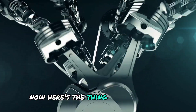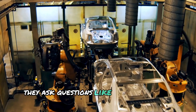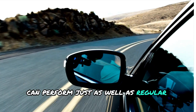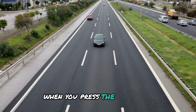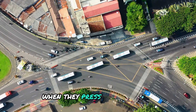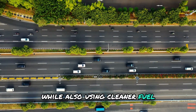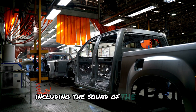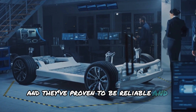Experts wonder if hydrogen-powered engines can perform as well as regular gasoline engines — will driving be fun? Hydrogen engines can perform just as well as regular ones because hydrogen burns really fast. This quick burning makes the engine react faster when you press the gas pedal, which is important for how the car drives. Toyota's hydrogen cars can do all of this while also using cleaner fuel. Drivers can still enjoy the same feelings they get from driving regular cars, including the sound of the engine. Toyota has tested these hydrogen cars extensively, even in races, and they've proven to be reliable and great for high-performance driving.